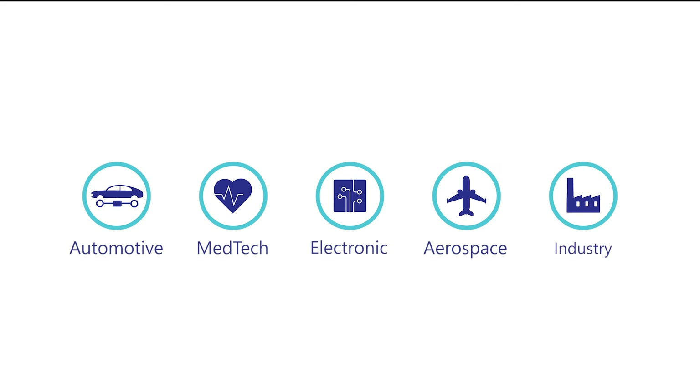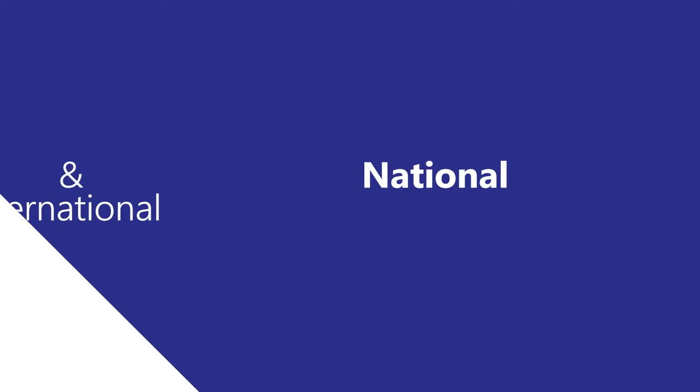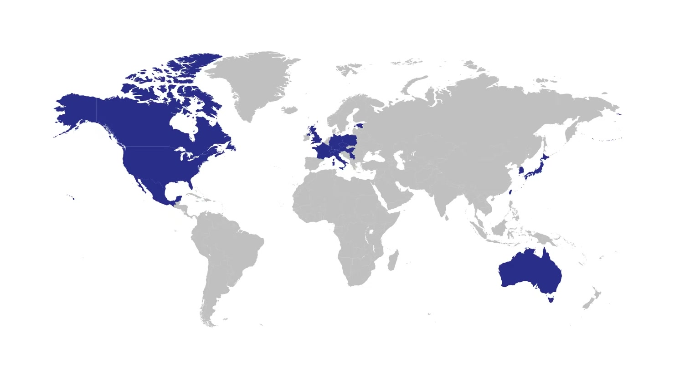Since 2011, SmartKlaus successfully enables high-profile customers to meet quality requirements in a wide range of industries. Today, SmartKlaus already proves its skills all over the world.